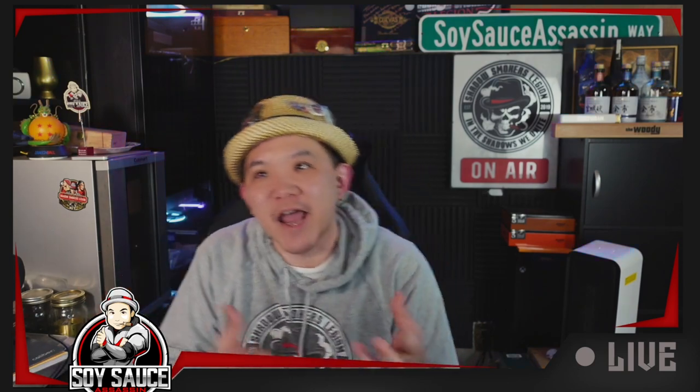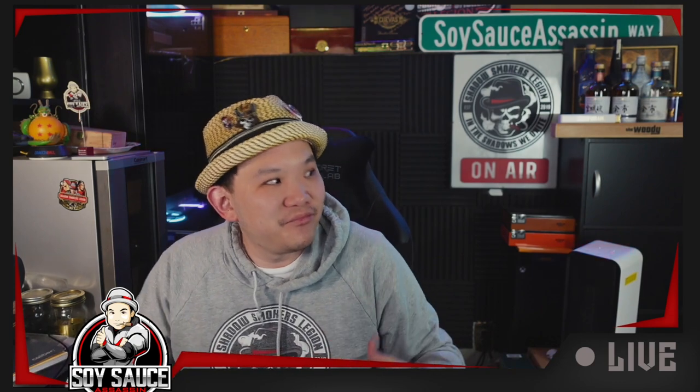Hey guys, Tony here, the Story is Sass & Sass, and welcome to another episode of Cigar Review. If my voice sounds weird today, it's because I've been coughing. The weather changed a little bit and my recovery process has been hindered.